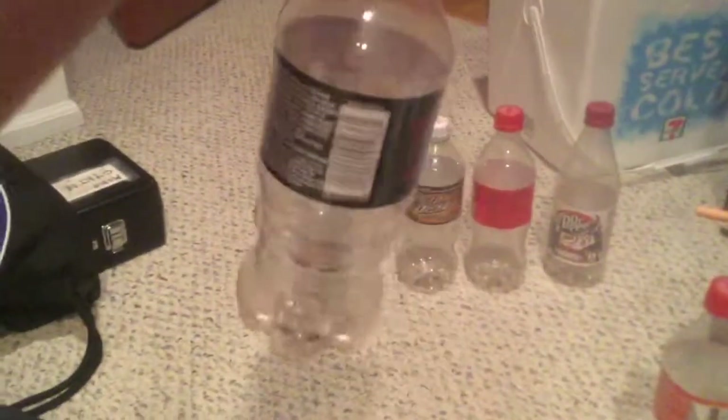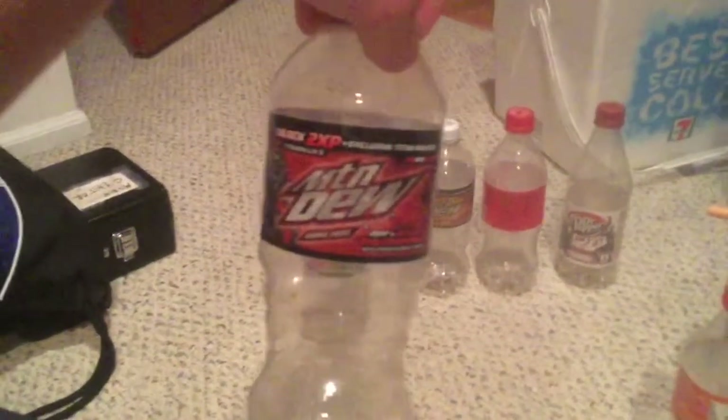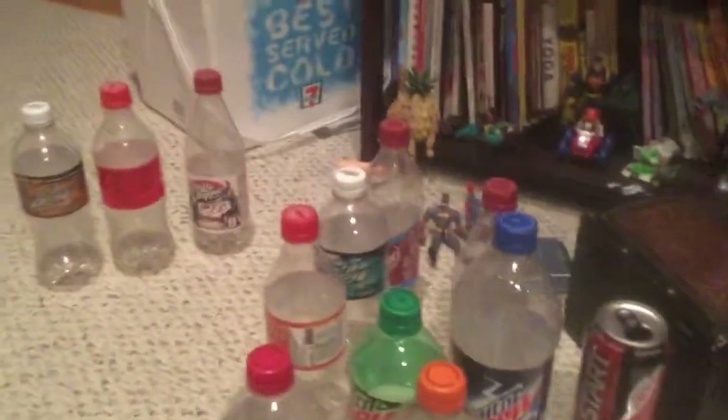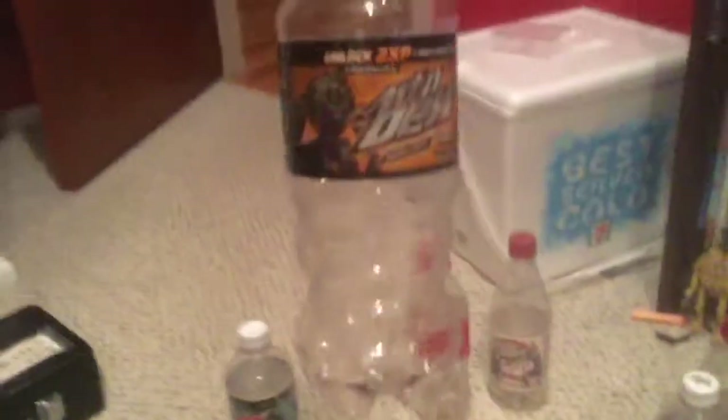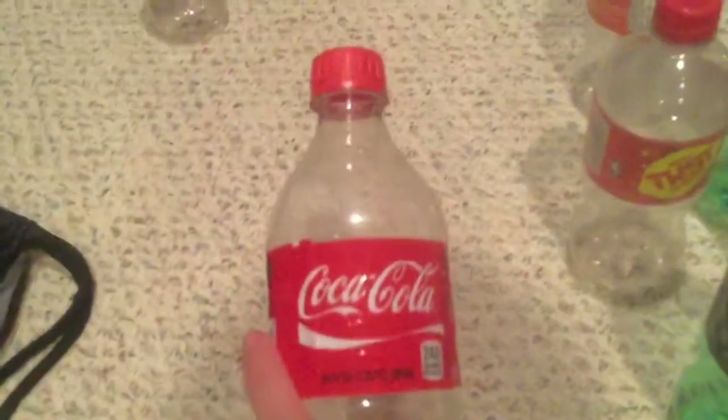Mountain Dew Game Fuel Cherry Double XP 20-ounce bottle — I've already explained my thoughts on this flavor multiple times in this video. Mango Heat Game Fuel 20-ounce bottle — same deal, I've already covered it.